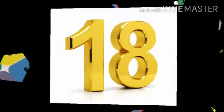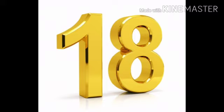Now tell me children, which number comes after 17? Yes, it is number 18. 1, 8, 18.